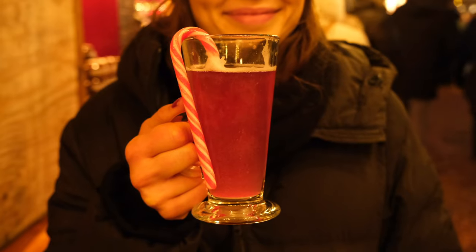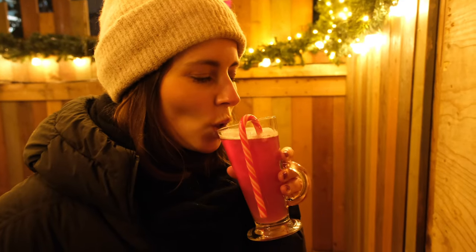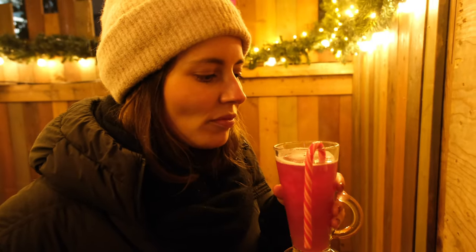I got myself a little unicorn mulled wine and it has a lot of glitter in it. I hope it tastes all right and not too artificial. It looks good. I do prefer a normal mulled wine, I must say. With a nice and subtle hint of unicorn — actually it tastes more like artificial fruit with mulled wine. Yeah, that's what I thought. It's very nice to look at though.